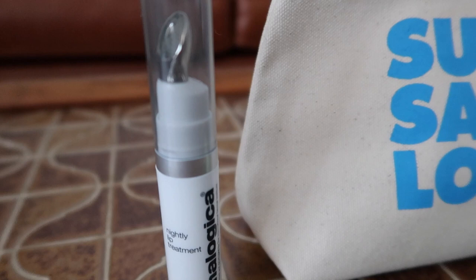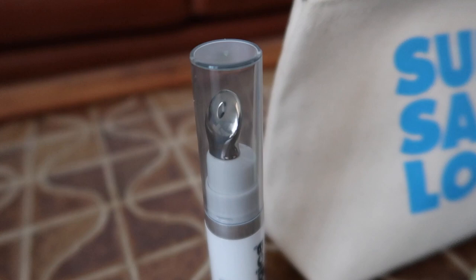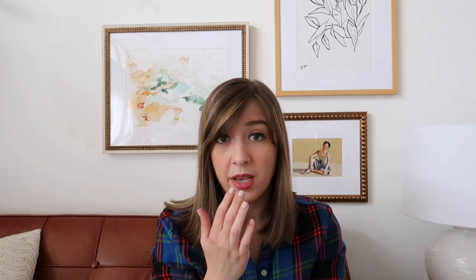Another thing I struggle with in wintertime is chapped lips — I never have chapstick very far away from me. So I started using this nightly lip treatment from Dermalogica to help quell those chapped lips. You squeeze it onto your finger or use it straight from the tube and work it onto and around your lips. I put it on right when I go to sleep and I wake up with refreshed, softer lips and don't have to use chapstick nearly as often.